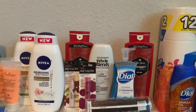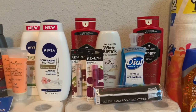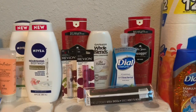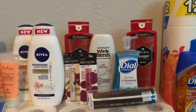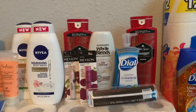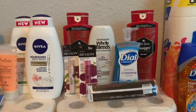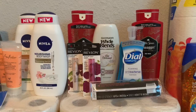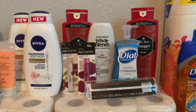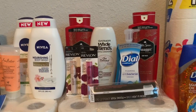I got two Old Spice body washes priced two for $12. I picked up one Garnier Whole Blends at $3.99. I picked up two Revlon Kiss Bombs at $3.49 each — and when you buy two Revlon or Almay products you receive a $5 grocery reward back. I also picked up the Dial antibacterial foaming hand wash.